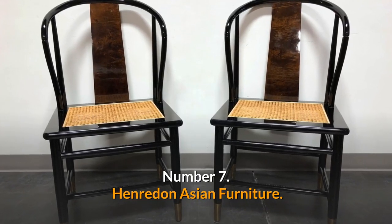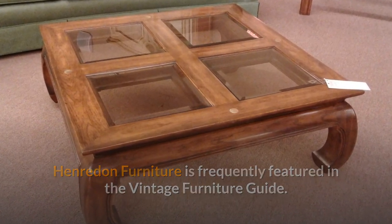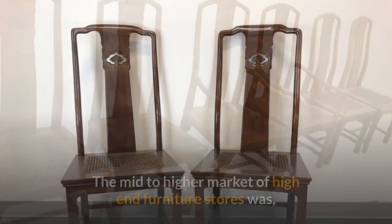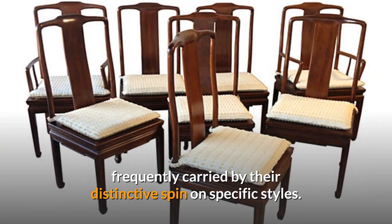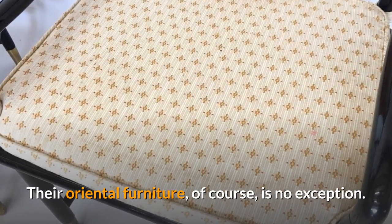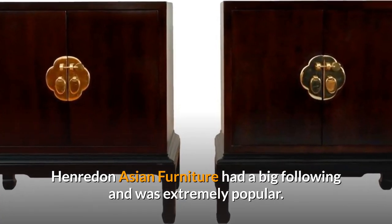Number 7: Henriden Asian Furniture. Henriden Furniture is frequently featured in the Vintage Furniture Guide. This North Carolina firm produced a wide range of high-quality furniture in a variety of styles. Their distinctive spin on specific styles was frequently carried by the mid-to-higher market of high-end furniture stores. From the 1970s to the mid-1990s, Henriden Asian Furniture had a big following and was extremely popular.